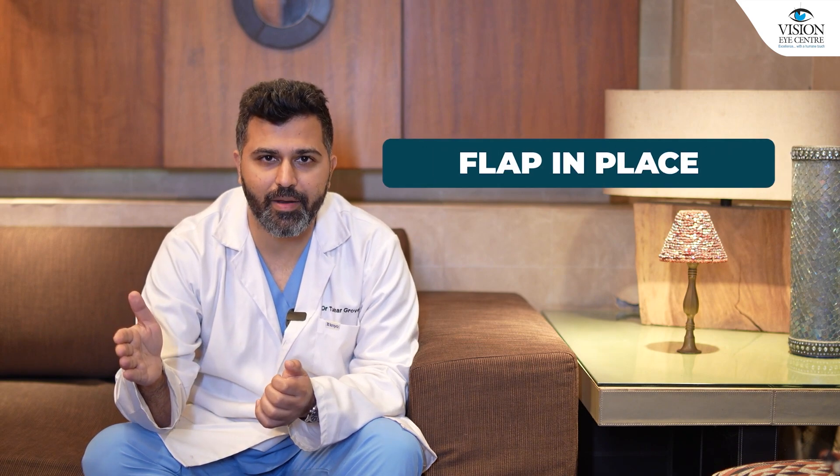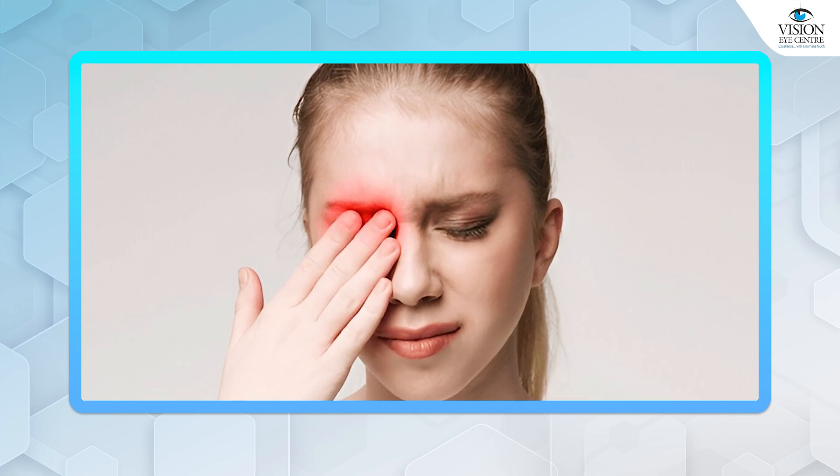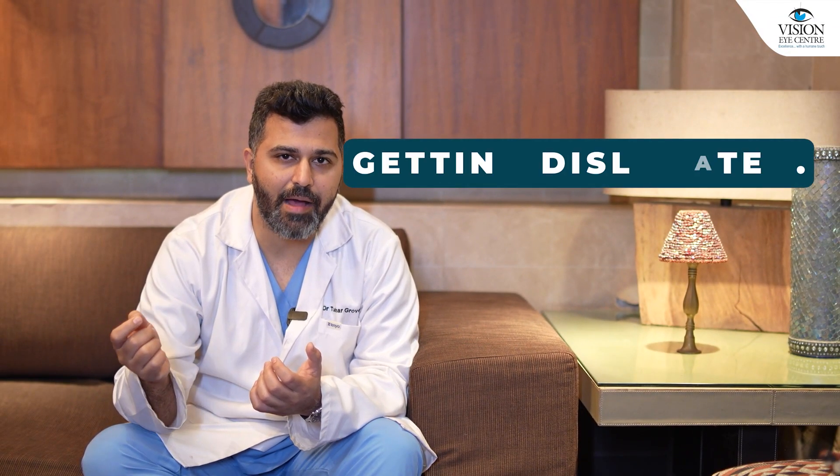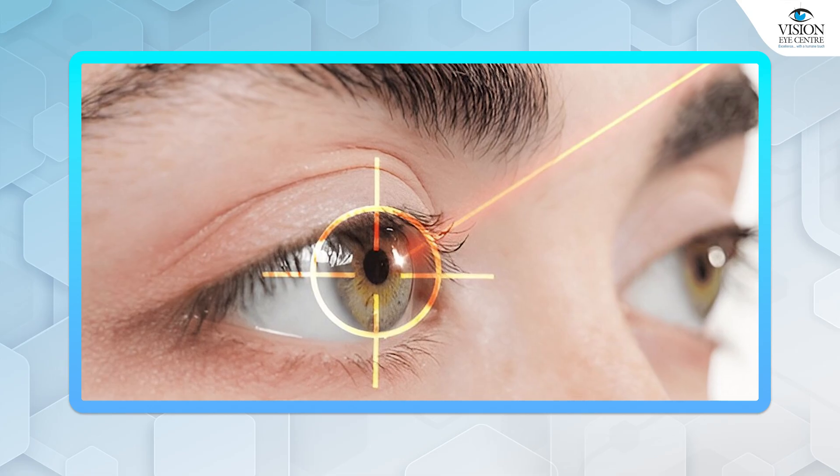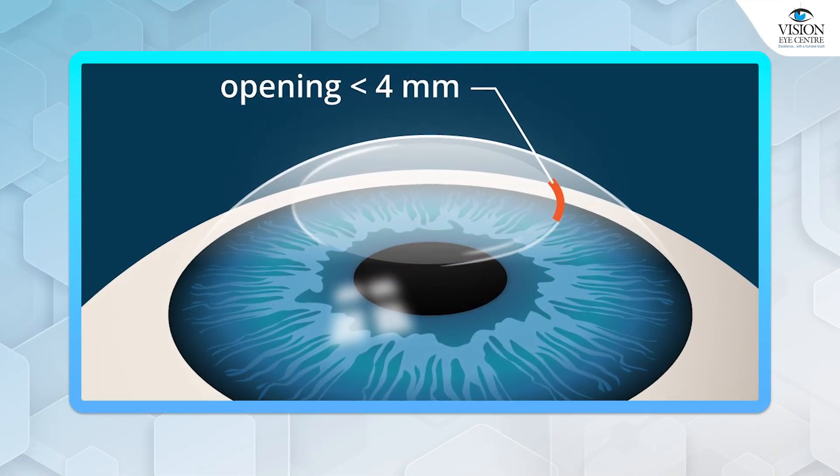The drawback that LASIK-based surgeries have is that there is a flap in place, and in case there is an injury to the eye or you end up rubbing your eye, there is a very small possibility of that flap getting dislocated. Other than that, the dryness that LASIK-based surgeries produce is slightly higher than the lenticule-based surgeries.